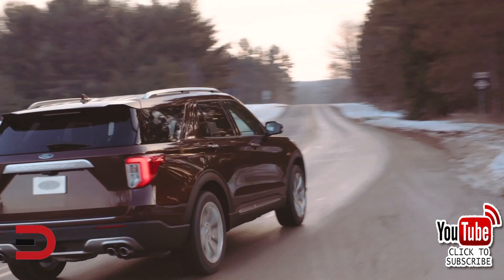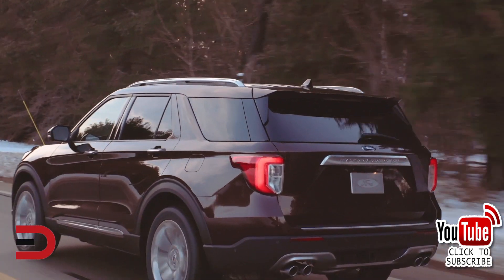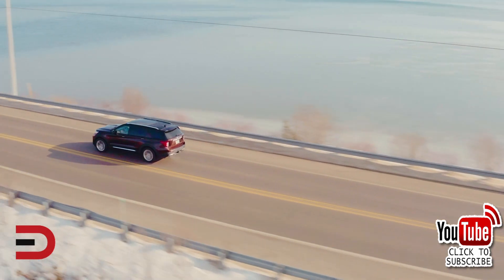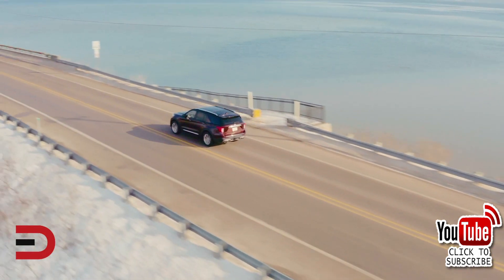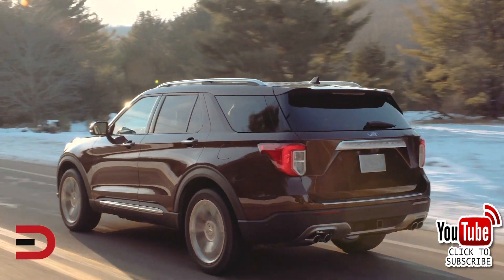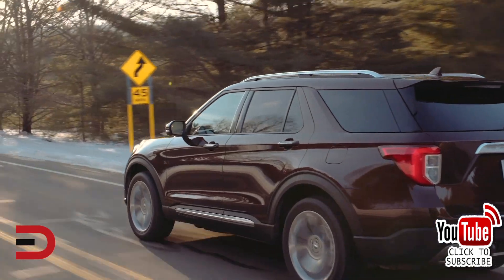Base pricing for the 2020 Explorer will increase $400 over its predecessor. Here's a summary of some of the specs. Pricing-wise, it starts at $34,440, including a $1,095 destination fee. Compare that to the 2019 Explorer, which has a starting price of $33,640, including a $1,095 destination fee.